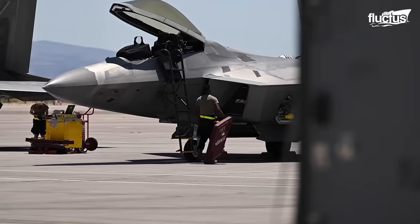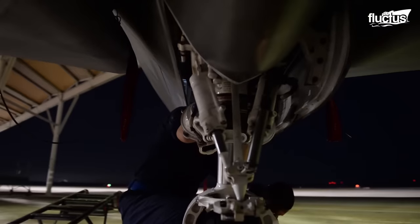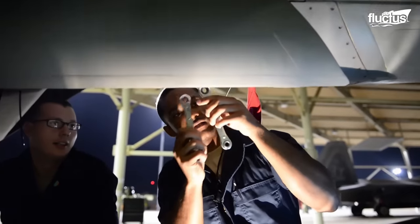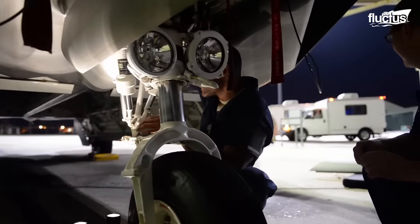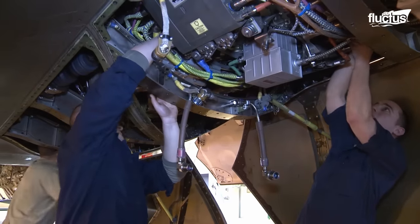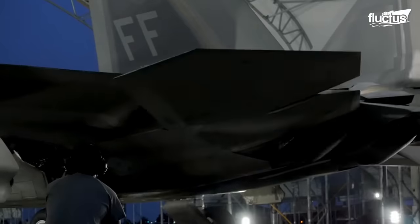Maintaining the cutting-edge F-22 Raptor involves a meticulous and highly specialized process that ensures the aircraft's peak performance, safety, and readiness for combat. Routine inspections conducted at specific intervals involve checking various components, systems, and structures for wear, damage, or anomalies. Preventative maintenance tasks help identify issues early on, allowing for prompt corrective action. Scheduled maintenance checks, including phase inspections, take place at specific intervals or flight hours, and encompass systems, engines, avionics, and structural components.